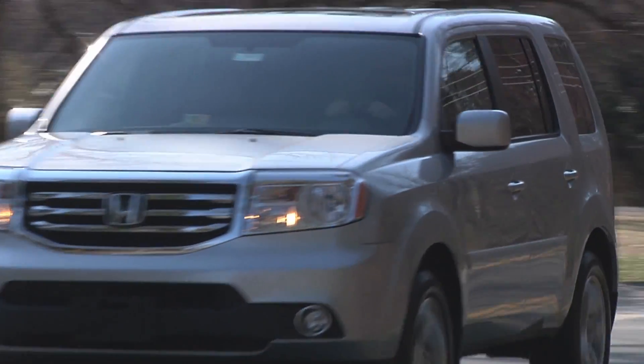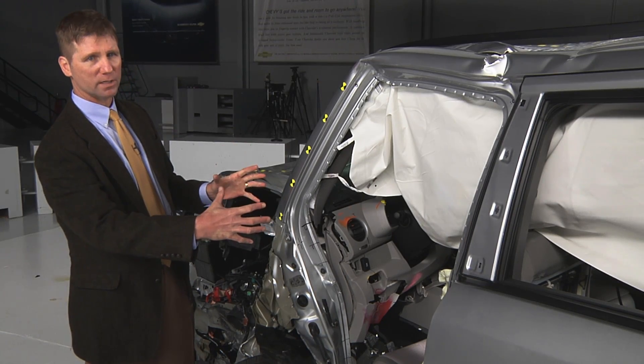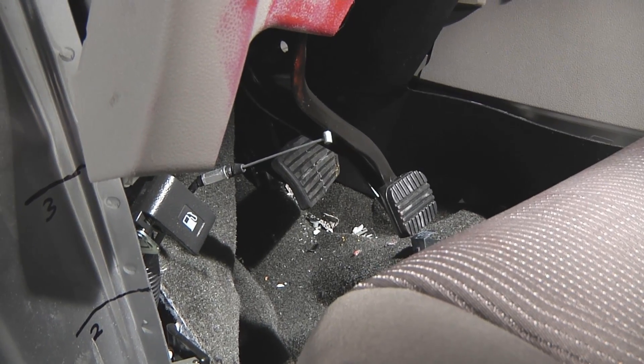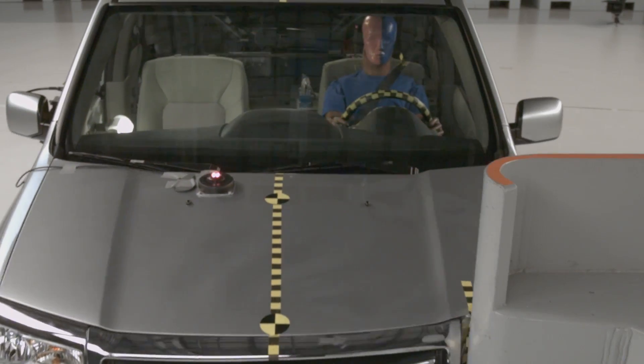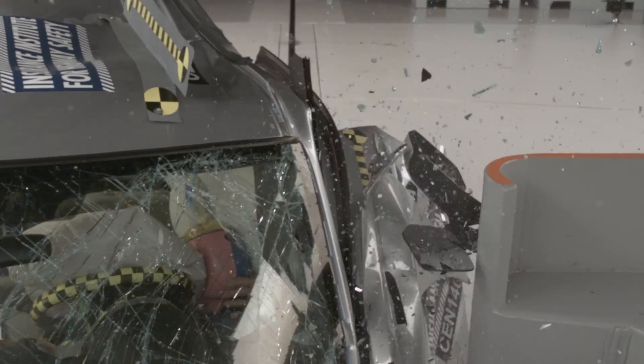The Honda Pilot was the worst performing midsize SUV in this group. The driver's space was seriously compromised by intruding structure. The parking brake pedal moved inward 16 inches and the steering column moved to the right 5 inches, which contributed to the dummy's head sliding right off the driver airbag.